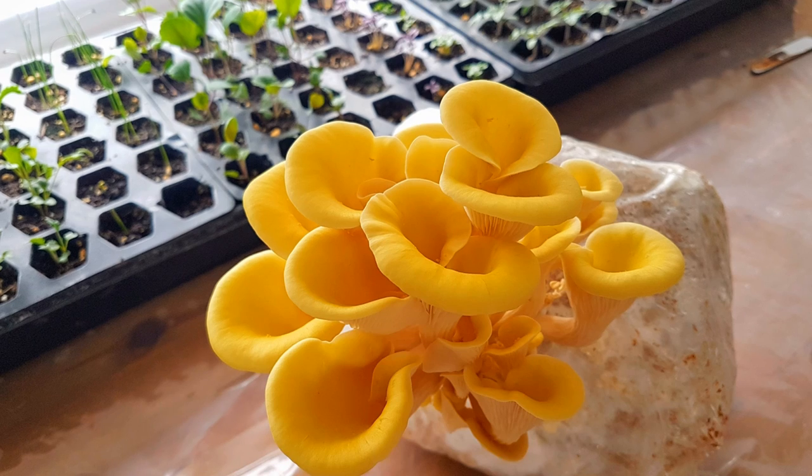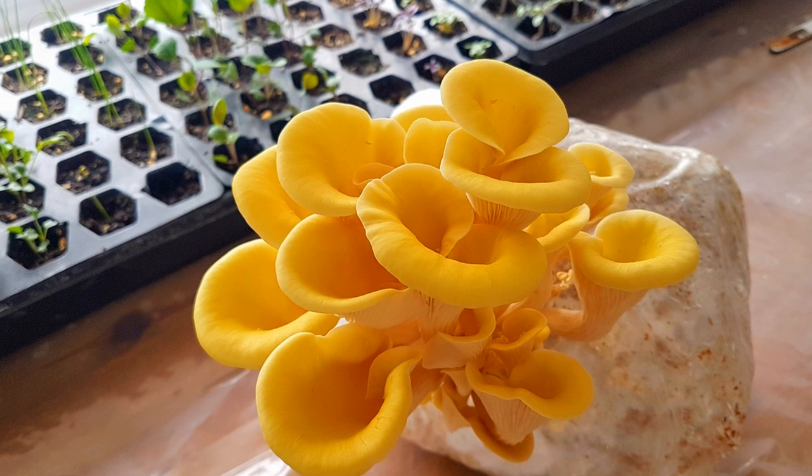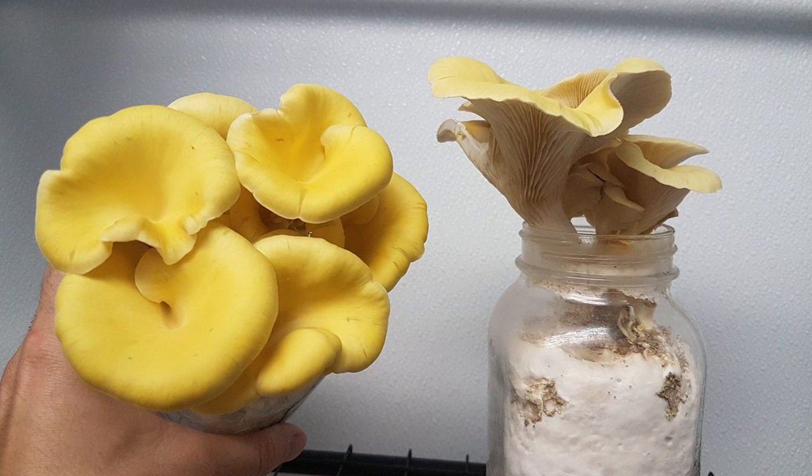Yet another oyster is the yellow oyster, also known as Pleurotus citrinopileatus. It's a real head turner because it produces these beautiful bouquets of yellow mushrooms. Yellow oysters are easy to grow and are typically cultivated using bottle farming techniques or on hardwood sawdust blocks. There is one downside though — these delicate mushrooms have a super short shelf life, so you're pretty unlikely to see them at most grocery stores.